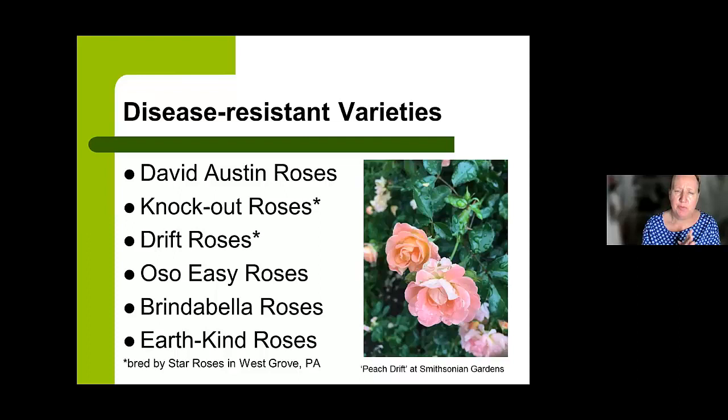Some general disease-resistant varieties I've trialed myself and in area public gardens include: first, if you want that old-fashioned, English, highly-scented rose, look at the David Austin Roses Collection — they trial many of their roses in Texas in harsh conditions. Next are Knockout Roses, which most of you know. You've got the original red Knockout shrub rose, then pink and yellow varieties, and they've just introduced a petite Knockout — a container-sized rose that gets to about 18 inches and has a little scent.